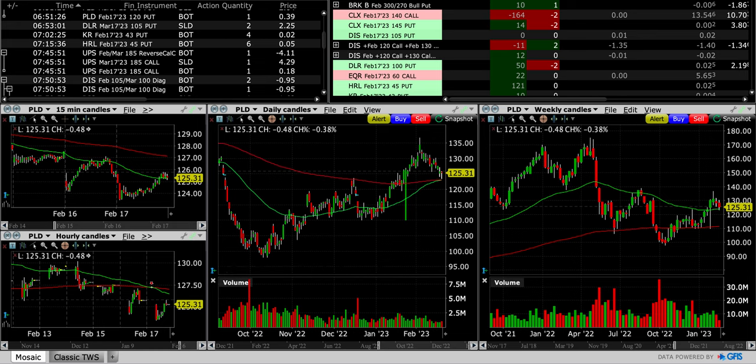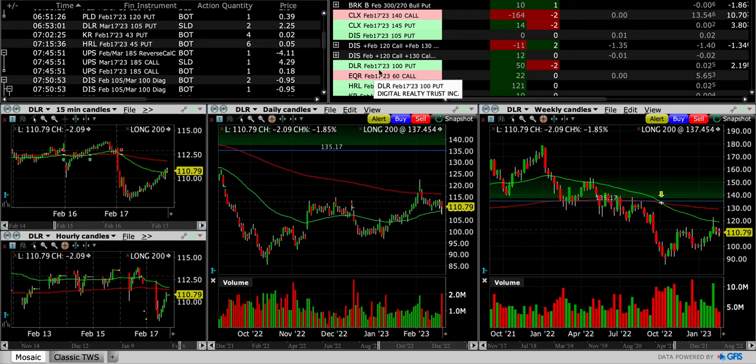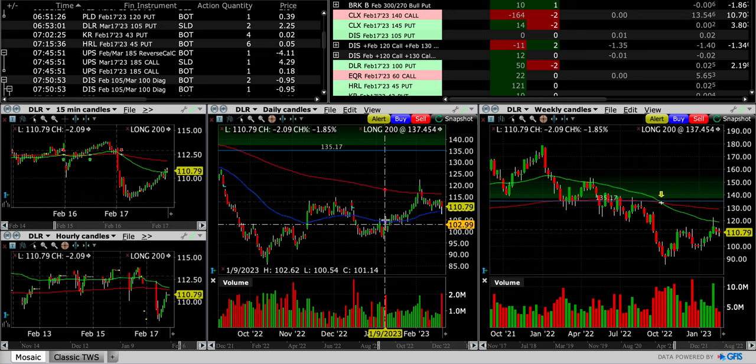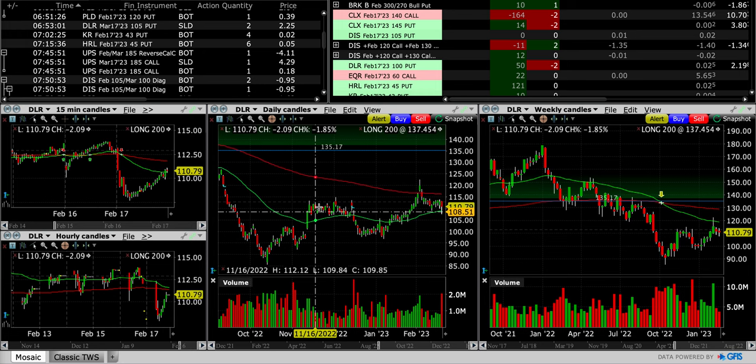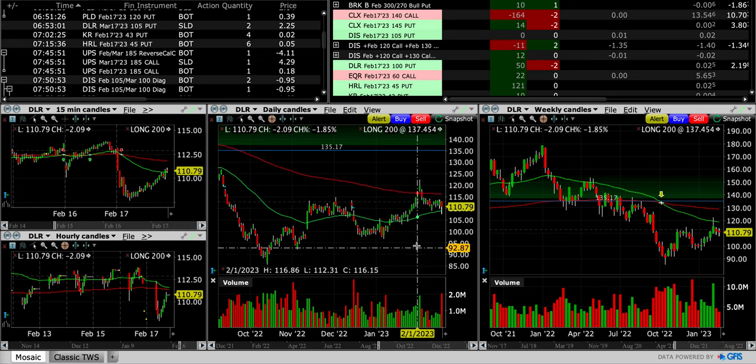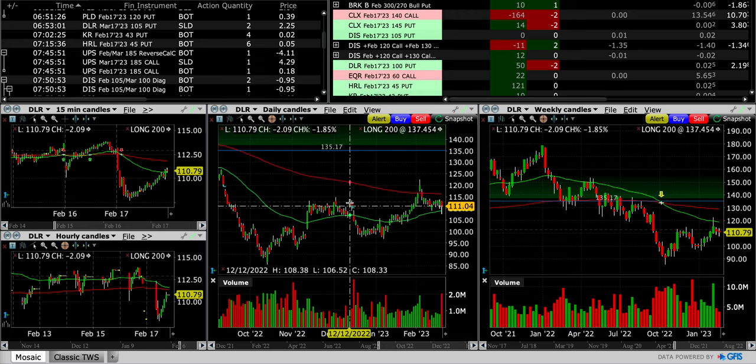DLR was our next trade. We had sold the February DLR $100 cash secured put and it was expiring worthless — DLR's trading around $110, so we knew it expired worthless. We decided to go ahead and sell the $105s. DLR has been in a nice upward trend, made a higher high, made a higher low, looking good and trying to make another higher low. It is sandwiched between the red 200 and green 50 exponential moving averages on the daily chart. We see nice buying volume, it pierced that moving average but has come back down testing the green 50 for support. This also coincides with the area from November and December that served as resistance — previous resistance generally turns into support.